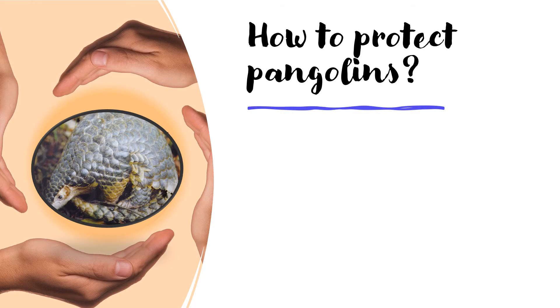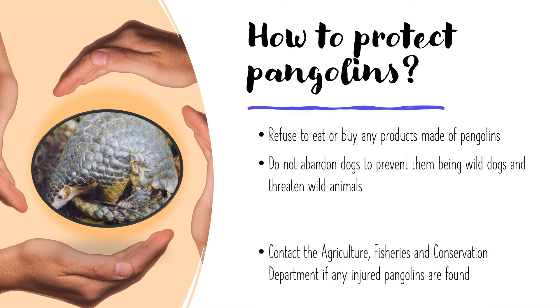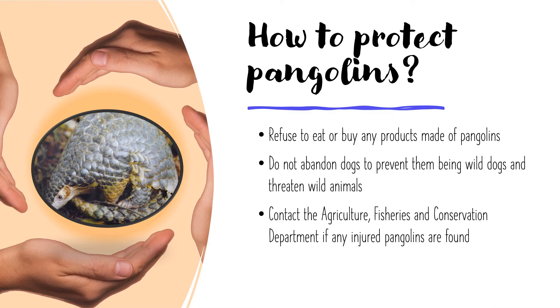How to protect Pangolins? We can say no when people ask you to buy or eat anything that is made of Pangolins. Do not abandon your dogs, so that they will not become wild dogs and hurt other animals. If you see any Pangolins that are hurt, contact the Agriculture, Fisheries and Conservation Department so that they can help the poor Pangolin.